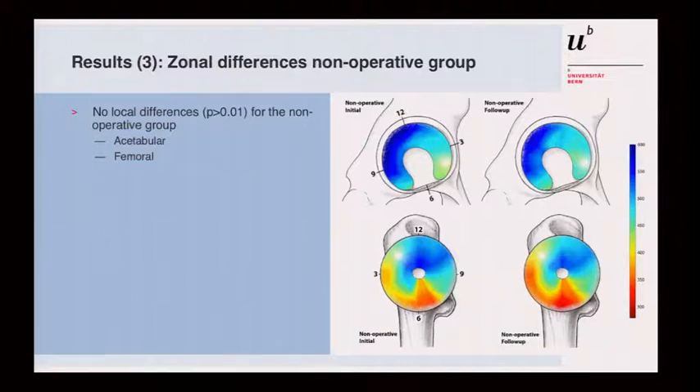Looking at zonal differences in the non-operative group, comparing acetabular and femoral head maps before and one year later, they look very similar. There was no specific zone getting notably worse — the slight decline was not a localized phenomenon.